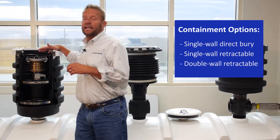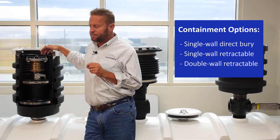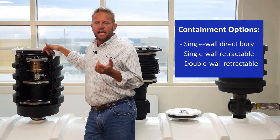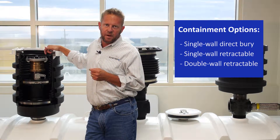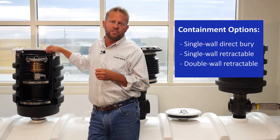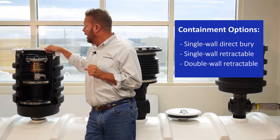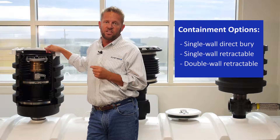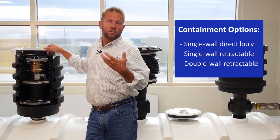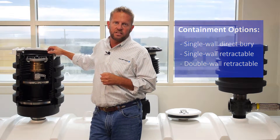With the double wall design, the primary bucket or the secondary bucket can each be replaced. The big advantage of the newer style buckets is that as we begin testing them and they fail — which will probably happen with many buckets installed 25-plus years ago — they can be replaced. The hope is that as the next generation of spill buckets goes in, they'll be retractable, replaceable, or double wall so they can be easily replaced in the future.